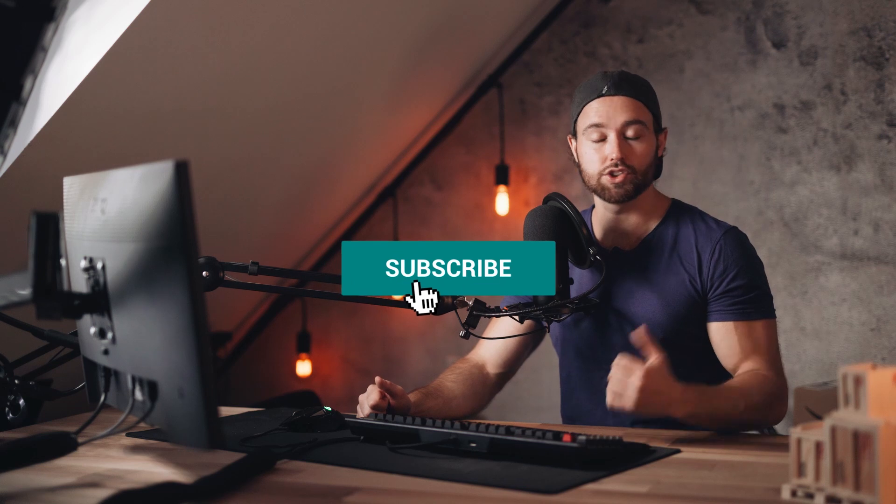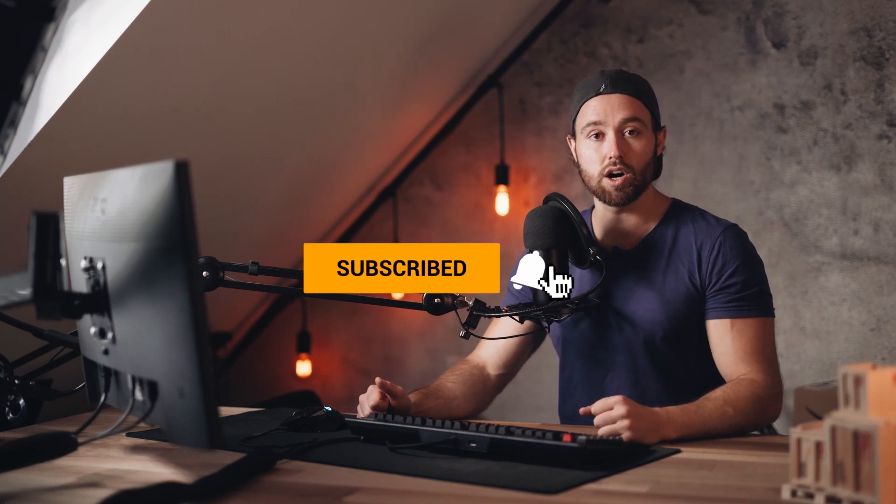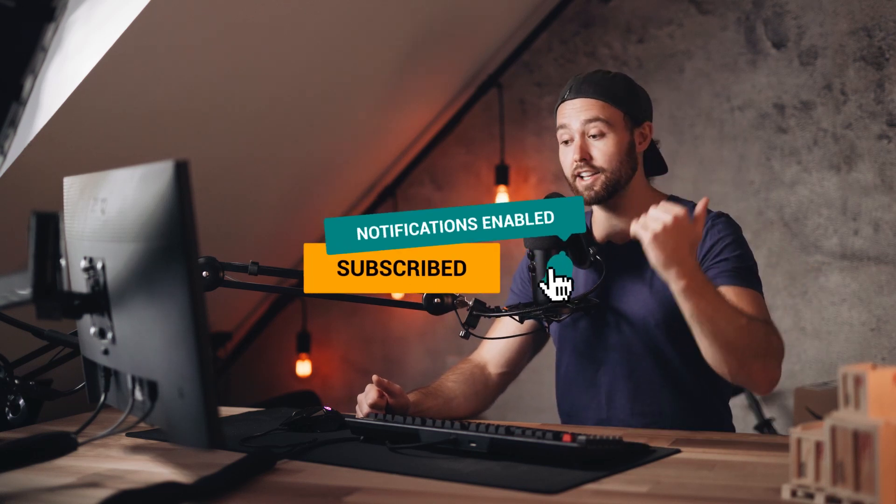Thank you guys for all the support and all the awesome comments lately. If you have any questions or think I missed something, please comment below and I'll try to get to those as quickly as possible. I hope you guys are doing awesome and making a lot of progress — I'll see you in the next video.